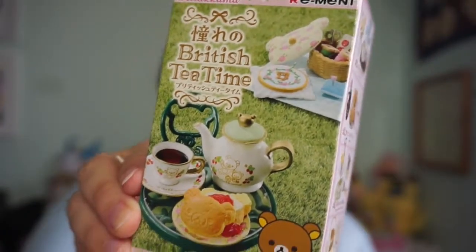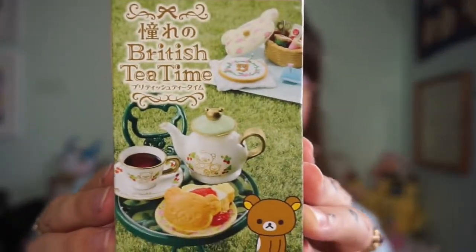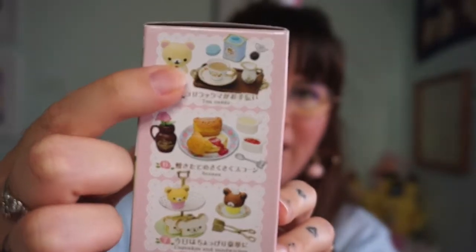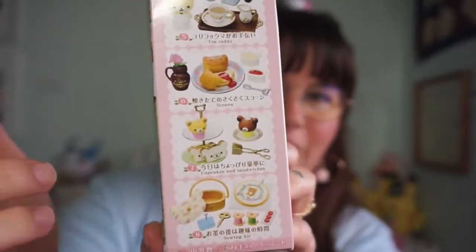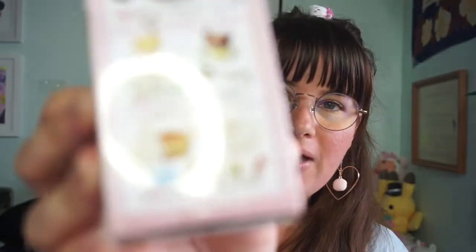It's a Rilakkuma Remint set, but it's a British tea time theme. My mom is obsessed with traditional English tea sets and French tea sets — every time people come over she has this whole spread of tea and things. So I thought this was perfect for her fairy garden. You can get things like a tea set, tea and crumpets and jam, and even a sewing kit. My mom taught me how to sew and embroider, so that option would be really cute too.